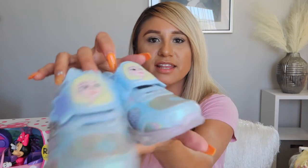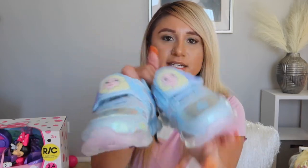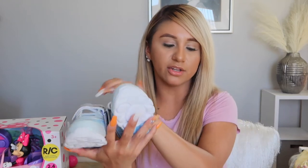She got another pair of sneakers with Anna and Elsa on them, with straps — size eight — and they light up, which is so cute. Then she got these sneakers that look similar but are different.